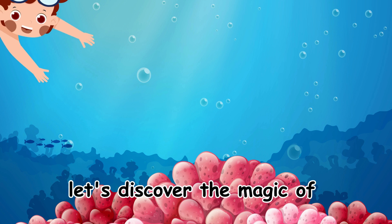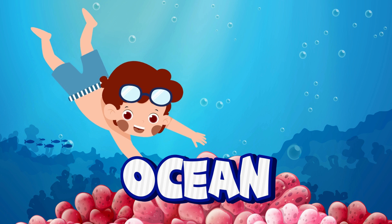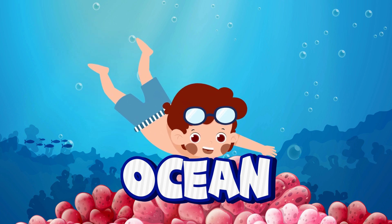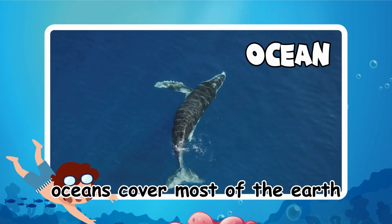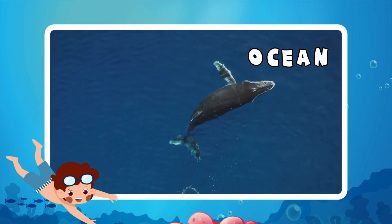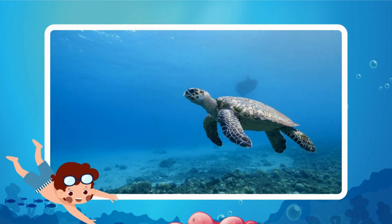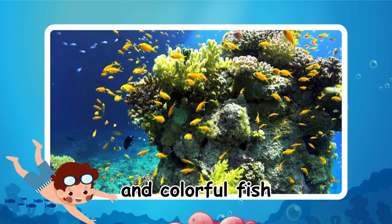Let's discover the magic of oceans. Oceans cover most of the Earth and are home to amazing creatures like whales, turtles, and colorful fish.